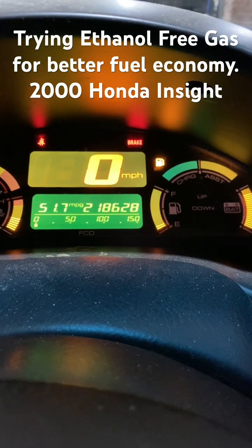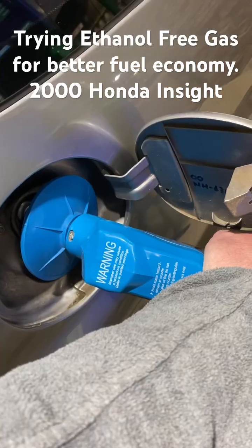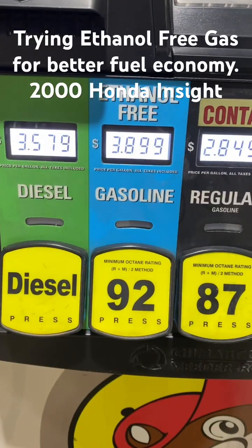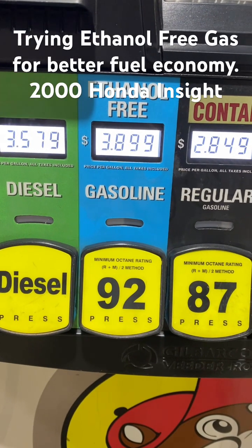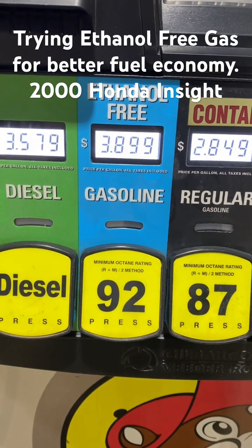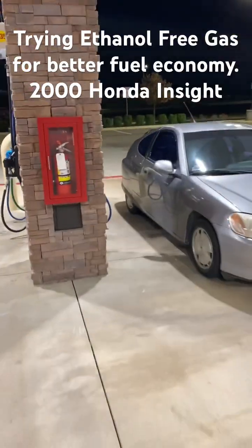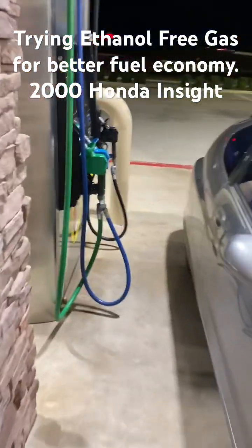I'm here in the Honda Insight. I need a little bit of gas to make a trip I've got to do. I got the blue pump for the ethanol-free. Pretty strange that most of the pumps are marked at $3.89.9 for ethanol-free when this pump is marked at $3.19.